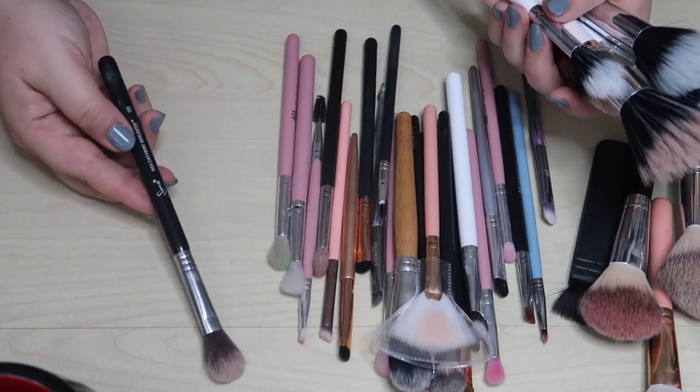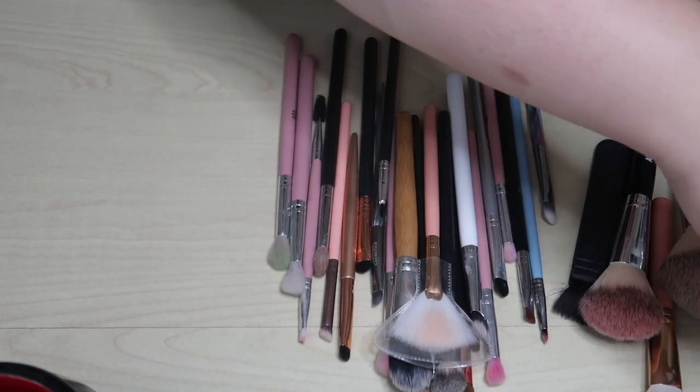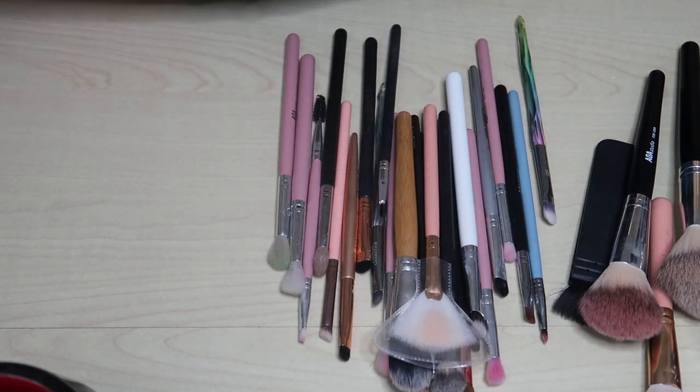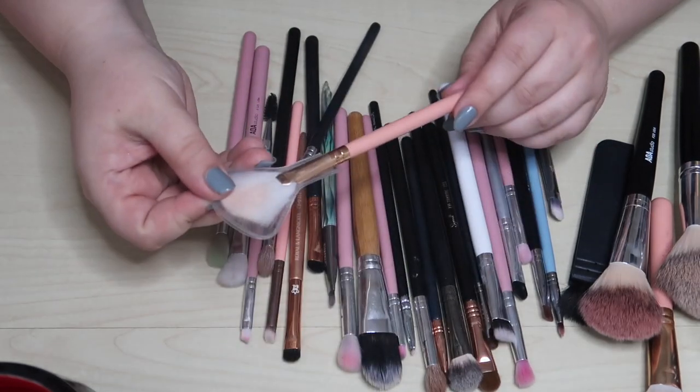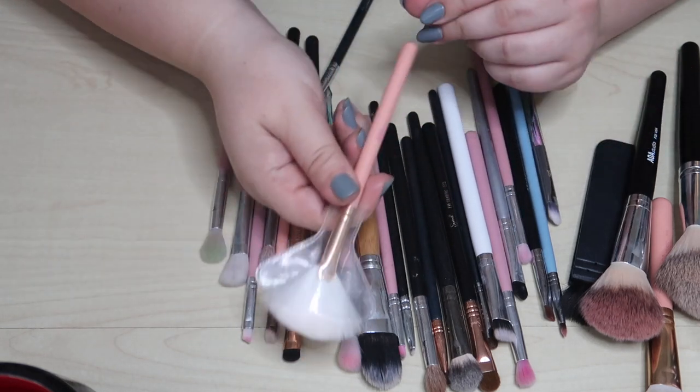I forgot about the Sigma F83 highlighting brush right here — I do like this one too, so I'll keep it. Duo fibers over there. This fan highlight brush I never use — I just don't like fan highlighting brushes — so I'm going to declutter it. It's from Chate Massey.